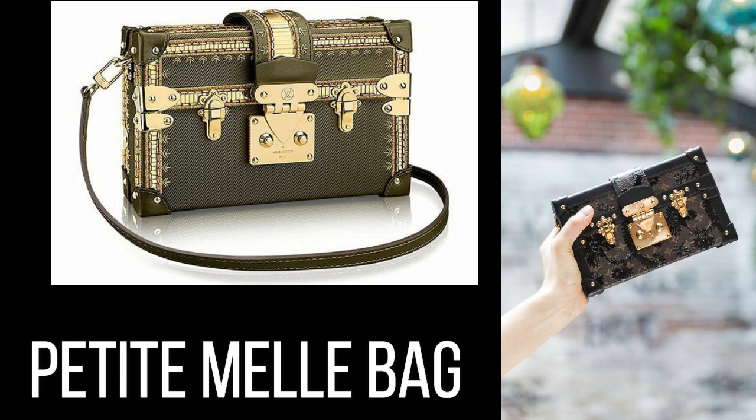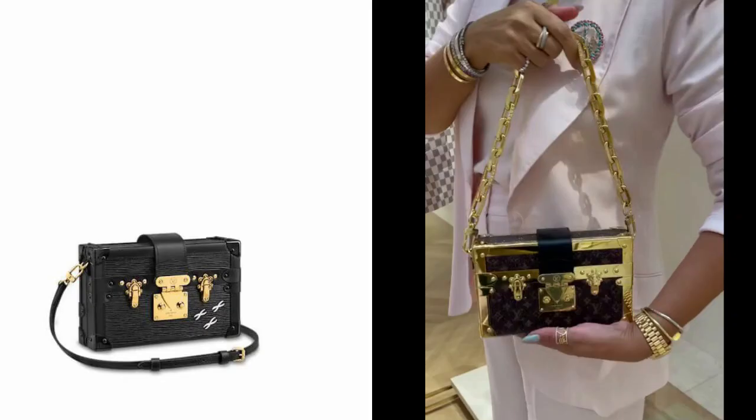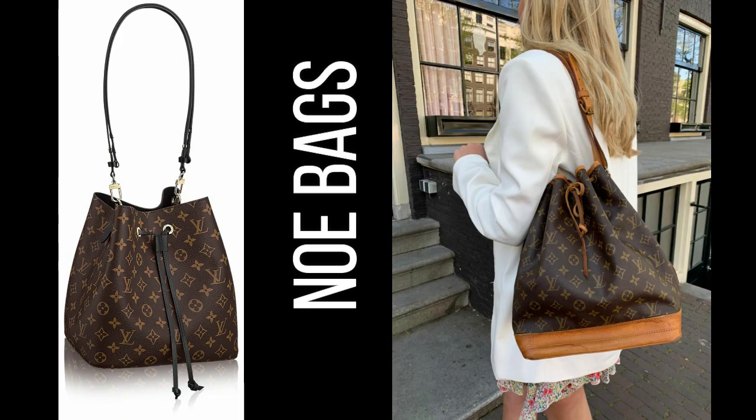9. Petite Malle Bag — a modern take on the classic trunk, the Petite Malle bag is a small and compact bag that is perfect for formal occasions. Its unique design and functionality make it a favorite among fashion enthusiasts.